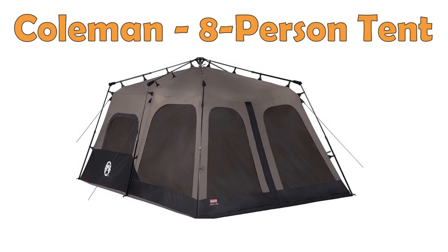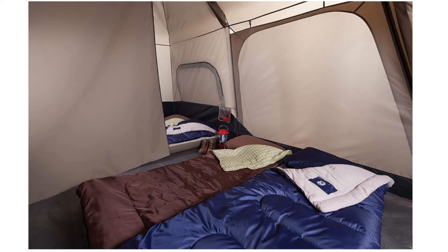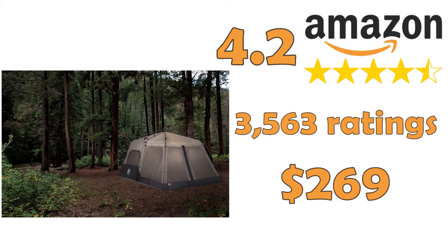Coleman 8 Person Tent — another great instant family tent from Coleman. This can be set up and taken down within one minute. This tent does not need any rain fly, as the material is already water-resistant with the patented WeatherTech system. This tent fits two queen-size airbeds.